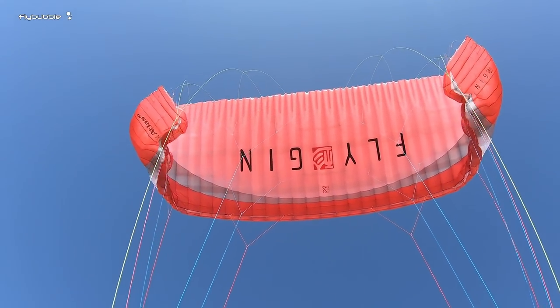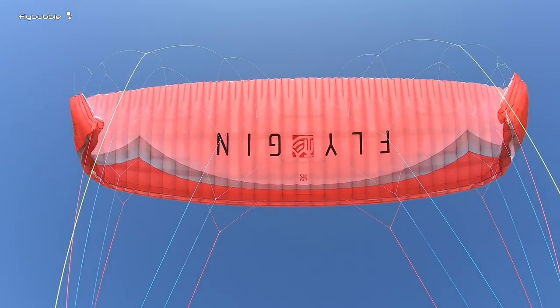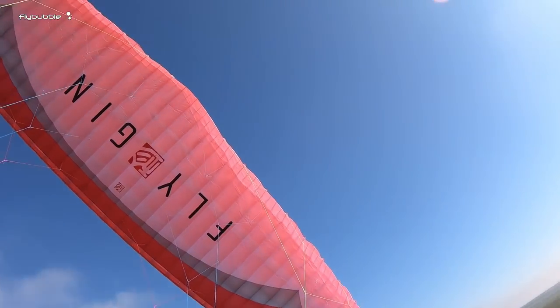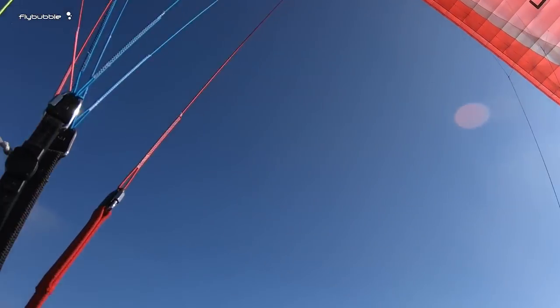The Gin Atlas II in summary is fun. And it's a very safe, sorted glider. Thanks very much, guys — we'll catch you in the next episode.